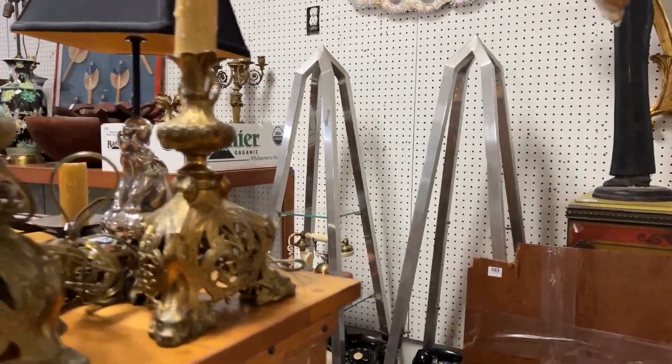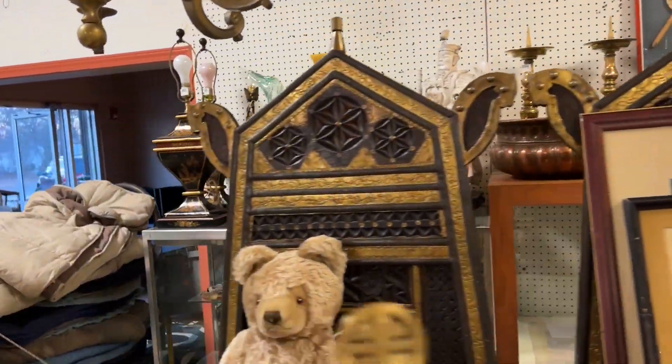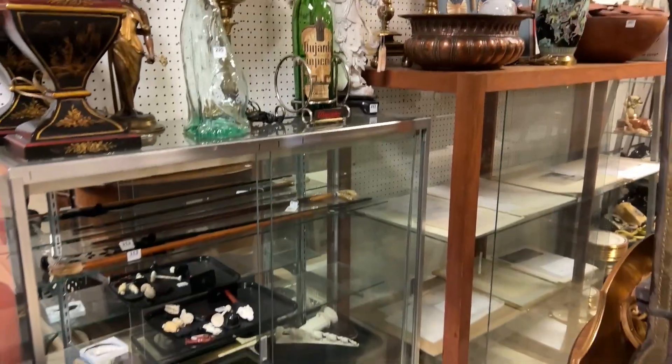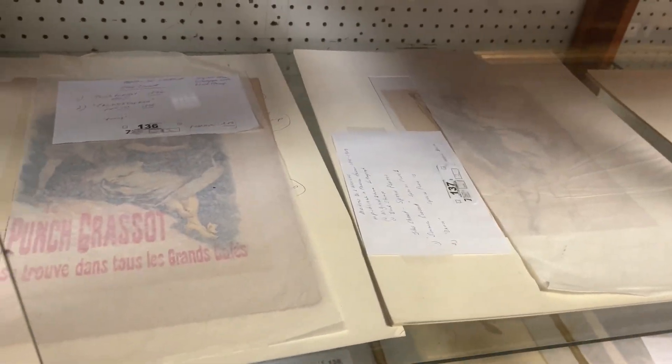We do about 40 to 50 lots per hour, so this is a good — if it's 450 lots we're going to be here a good 10 hours, starting at 10 o'clock in the morning. Back here — let me not forget these — there's a whole collection of great Art Nouveau advertising pieces.